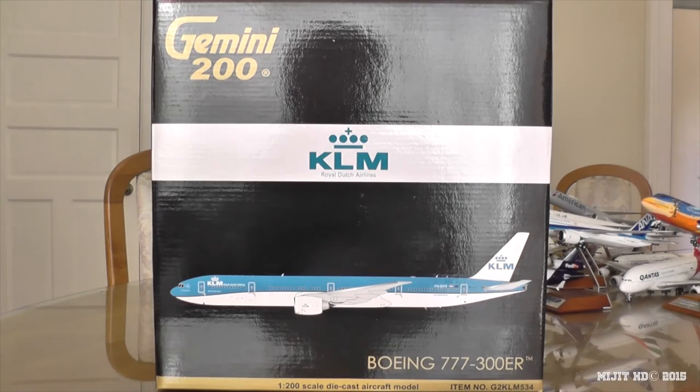Hey, what's up guys? MidgeHD here, and I'm here with another awesome model. This is the KLM 777-300ER in their new livery.